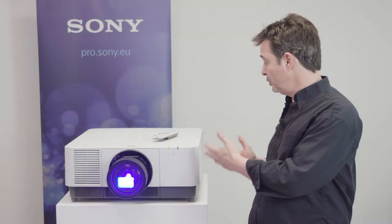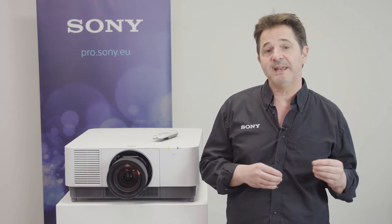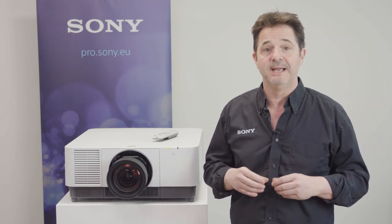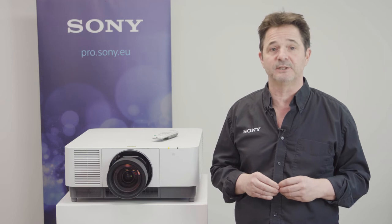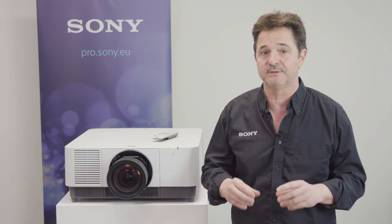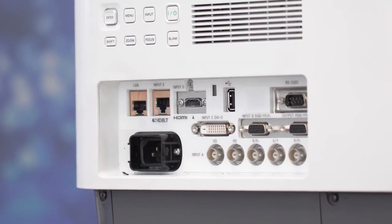So our 12,000 lumen VPL-FHZ120 laser projector here would be at 8,400 lumens after 20,000 hours of use. Our 9,000 lumen VPL-FHZ90 laser projector would be at 6,300 lumens of brightness after 20,000 hours of use. This is a game changer in the life of the light source for the laser projectors.